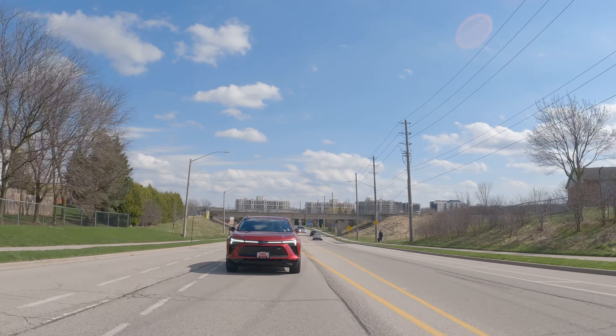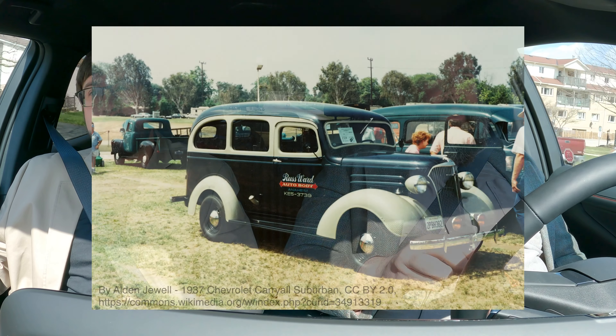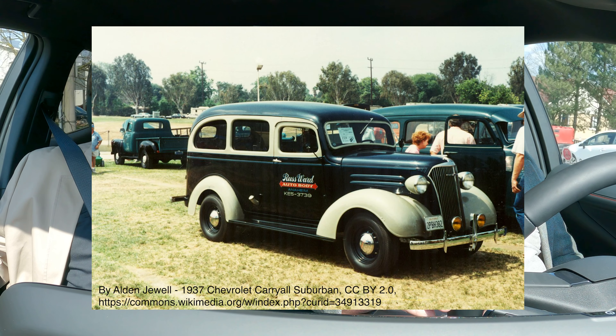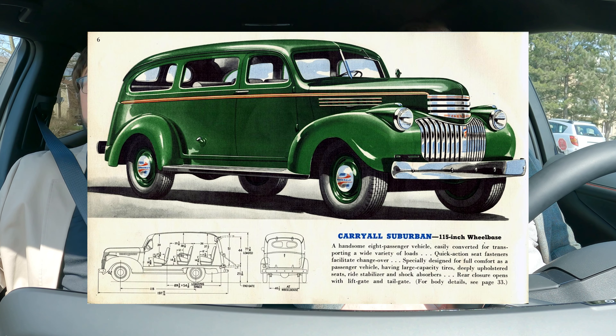Chevy has been at the forefront of the SUV game — actually, the inventor of the SUV. Chevy was the inventor of the SUV? Yeah, the Suburban Carry All in 1935 was the first ever utility vehicle. And not only was it the first, but it's also the longest in-production vehicle in the world.